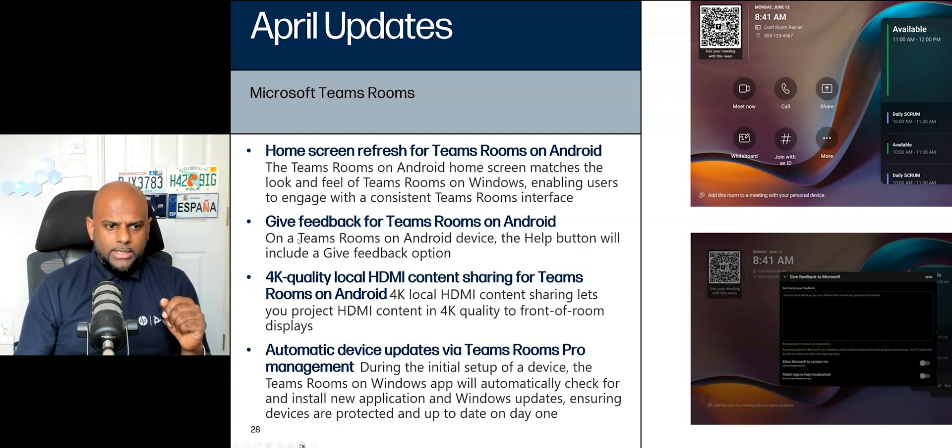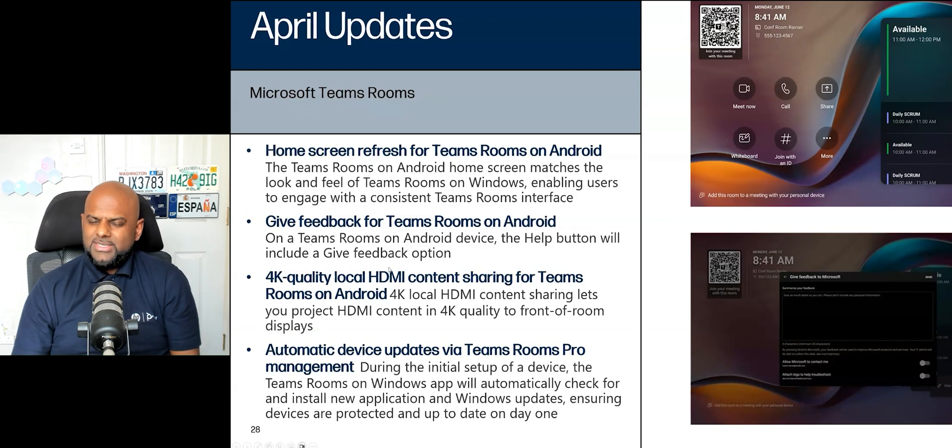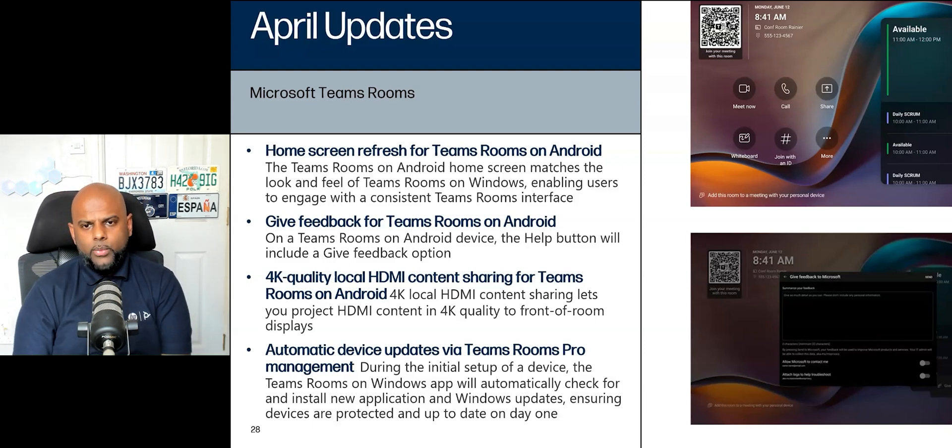Give feedback for Teams Rooms on Android. On a Teams Rooms Android device, the help button will include a give feedback option. If you want to give feedback, have feature requests, or are running into issues, simply hit the help button. It will say give feedback to Microsoft, allow Microsoft to contact you, and attach logs to assist. The number one rule is: if you ever run into issues, always attach logs. So it's nice to see Microsoft have applied that toggle to attach logs straight away.